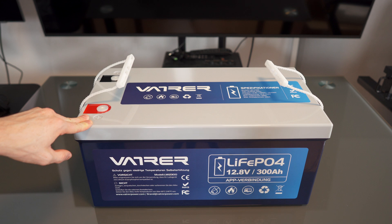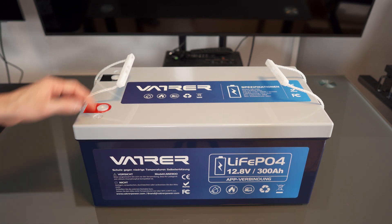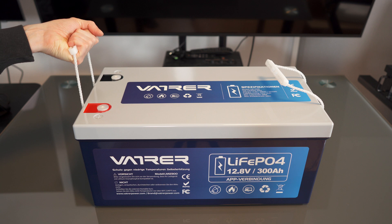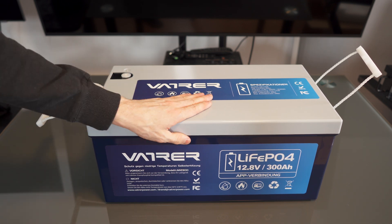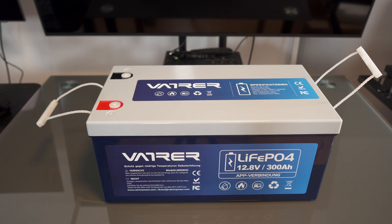So here we have it — an absolute beast. 300 amp hours at 12.8 volts. We have the carrying handles; you can grab them like this. Very nice compact footprint, quite heavy, nice contacts, great build quality. The seal is right there — very well made.